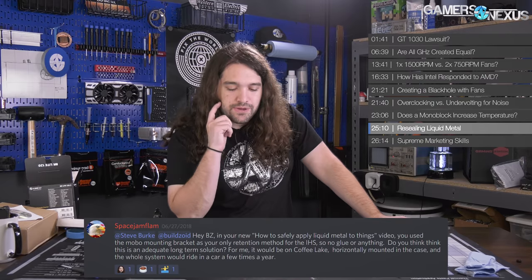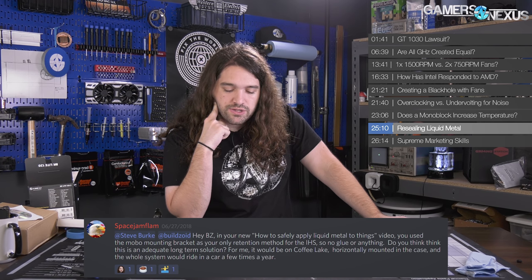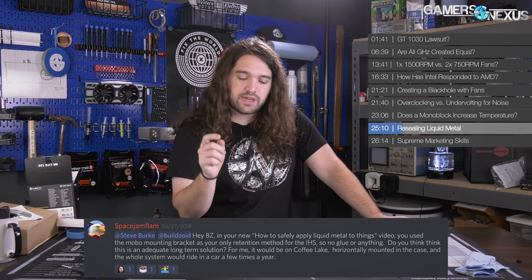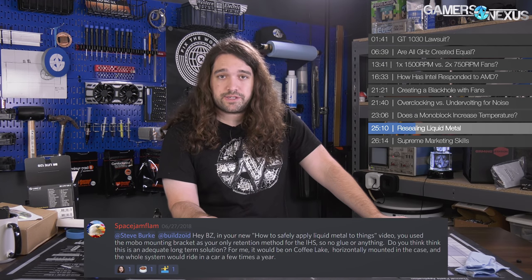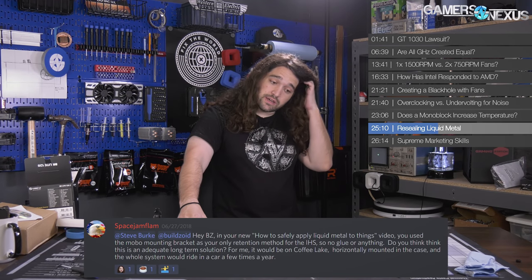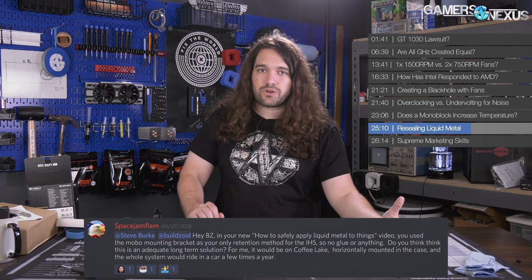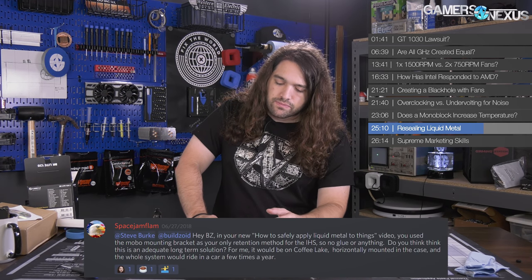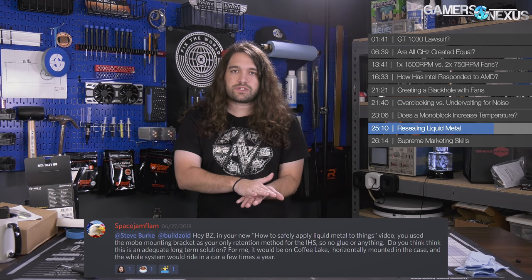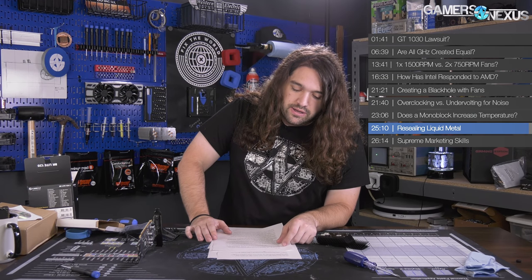From Space Jam Flam: 'In Buildzoid's liquid metal application video, you use the motherboard mounting bracket as your only retention method for the IHS — no glue or anything. Is this an adequate long-term solution? For me it would be on Coffee Lake, horizontally mounted in the case.' Yes, the bracket is sufficient. I almost never put adhesive on delidded components because it kind of eliminates half the point — you're introducing a gap. I avoid adhesive unless I'm shipping it to someone, in which case I'll seal it with crazy glue. The clamping force on that socket is significant, and then you put a cooler on top of it. That thing is not going to move.